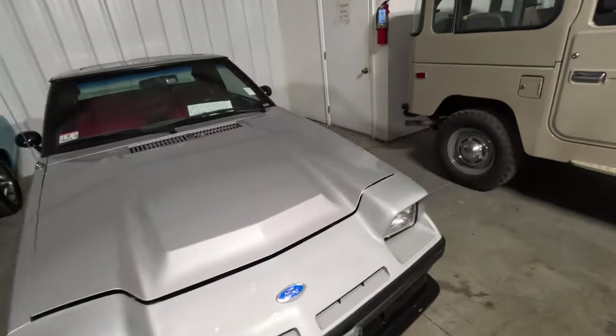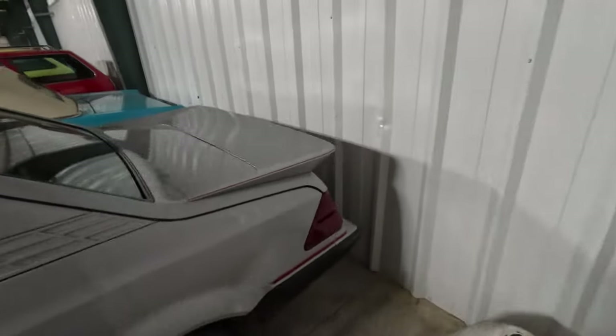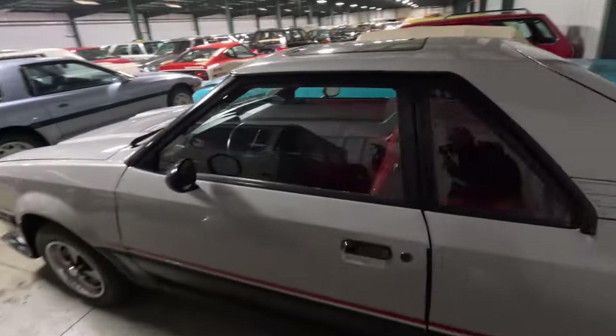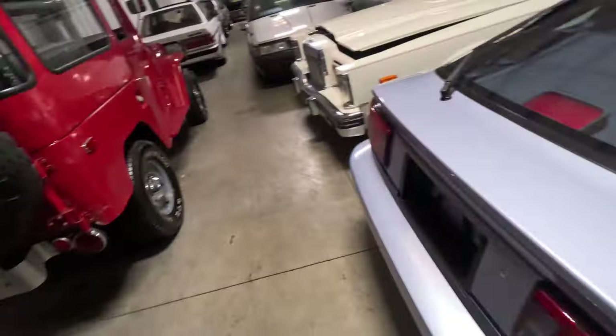This is an interesting Ford. It's an EXP. I like the front end a lot. Red seats are cool too, but that front end — love that.